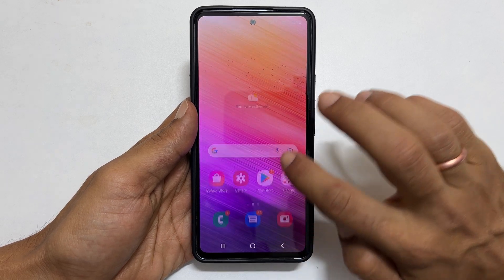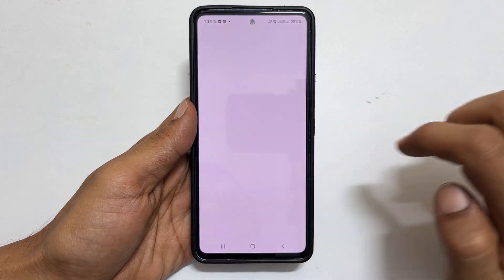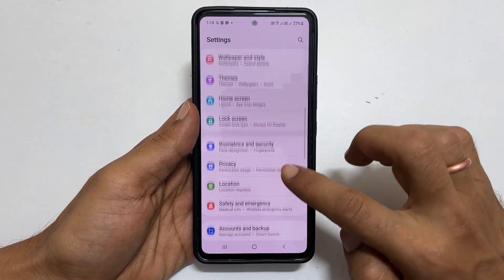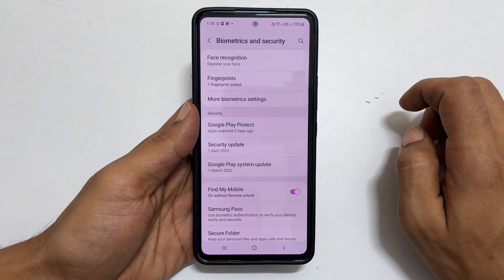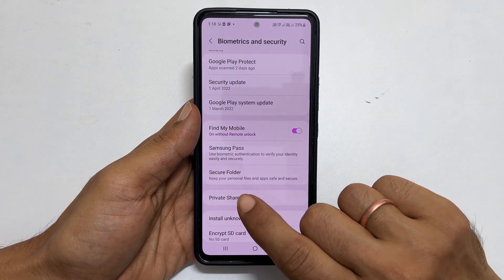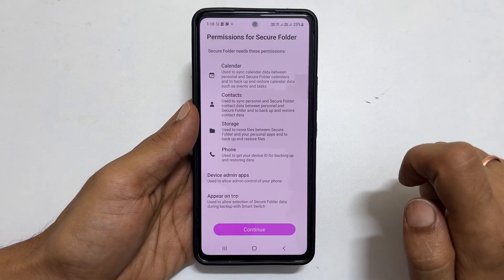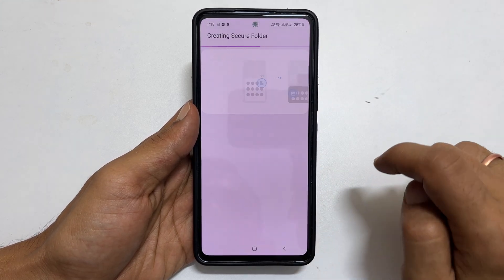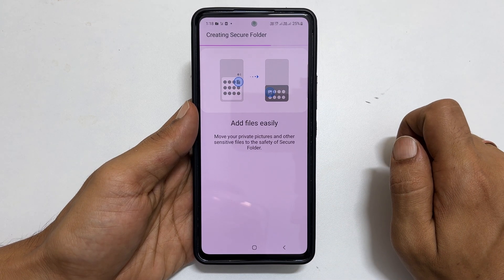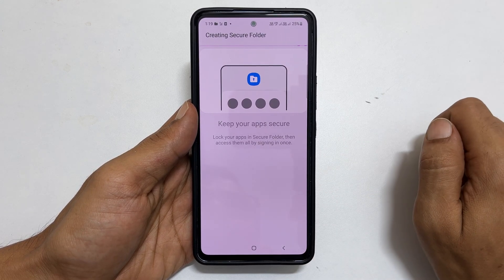To begin with, we need to set up the secure folder. Go to settings, scroll down and tap on Biometrics and Security. On this page, you will find Secure Folder — tap on it. Then tap Continue and give permissions for the secure folder. Please wait a few minutes till it finishes creating the secure folder. It will show some of the key features and things you can do with it.